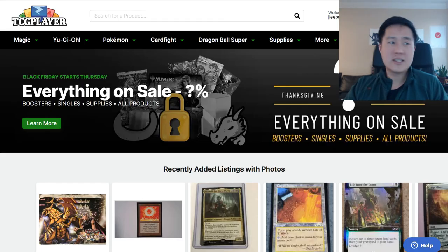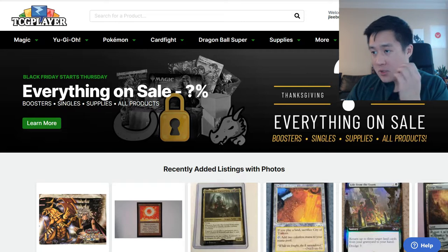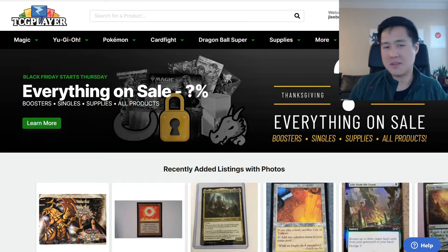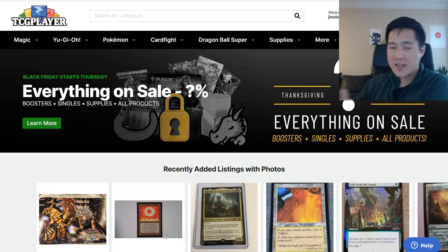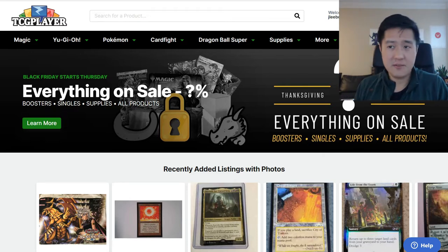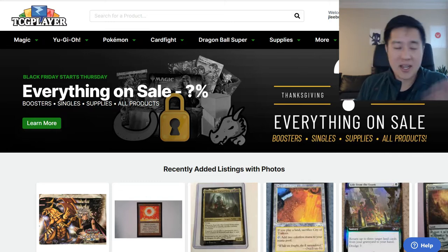Next we're going to look at TCG Player. They say starting Thanksgiving and Black Friday — and it wouldn't surprise me if it extends through Cyber Monday. They didn't even say what the deal is, so just keep an eye out and check come Thursday. My guess is it's going to be some kind of cashback deal, which you could argue is not even a sale — but it might be a good time to pick up some singles.